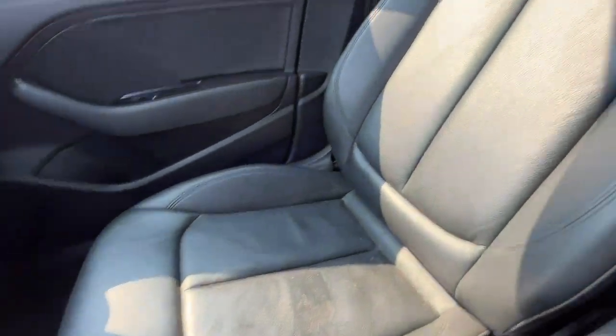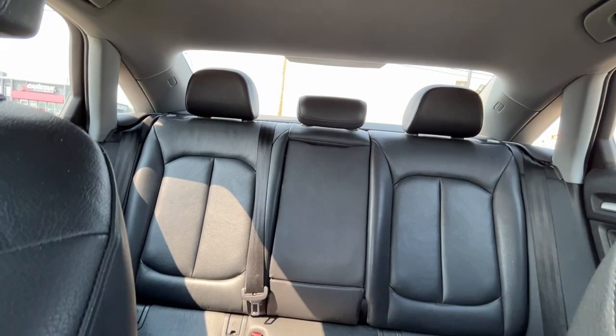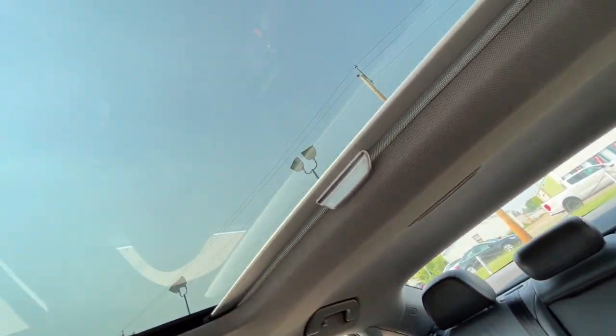The vehicle has black leather seats, a 60/40 split in the back, and lastly a power sunroof.